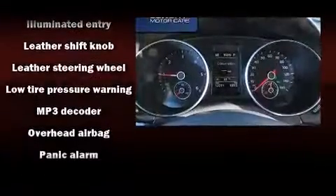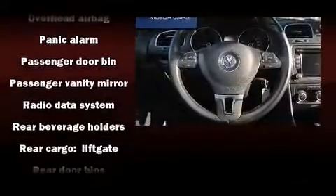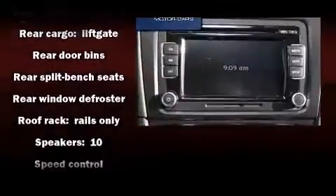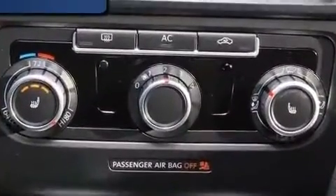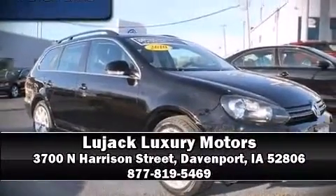Volkswagen ensures the safety and security of its passengers, with equipment such as anti-whiplash front head restraint, ignition disabling, and four-wheel disc brakes with ABS. With electronic stability control supplementing mechanical systems, you'll maintain precise command of the roadway. Stop by our dealership or give us a call for more information.